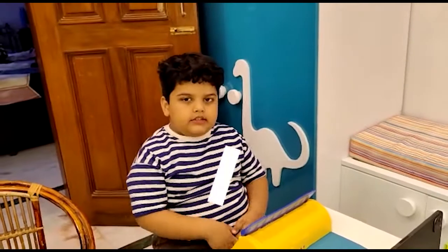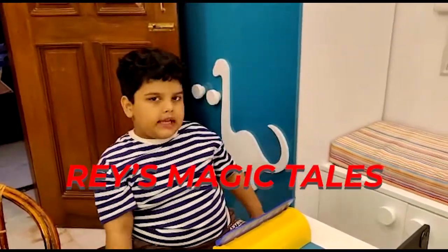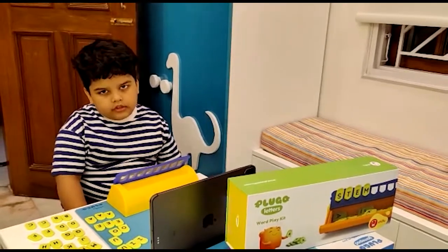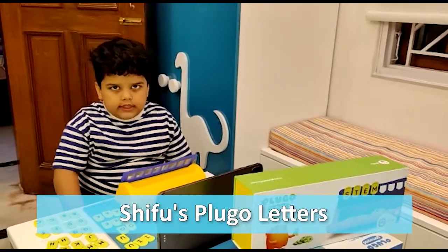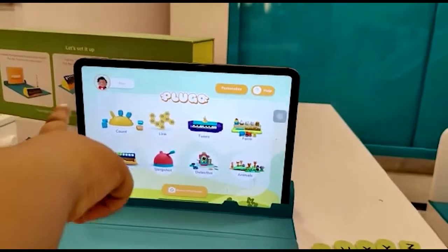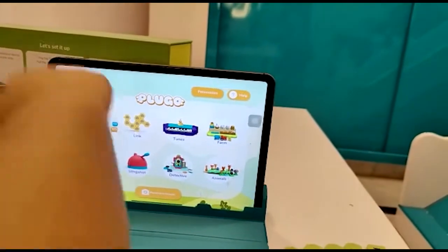Hello friends, welcome to Today's Magic Biz. Today I am going to introduce you to Flugo Letters. This is the Flugo app and I am going to play with letters.